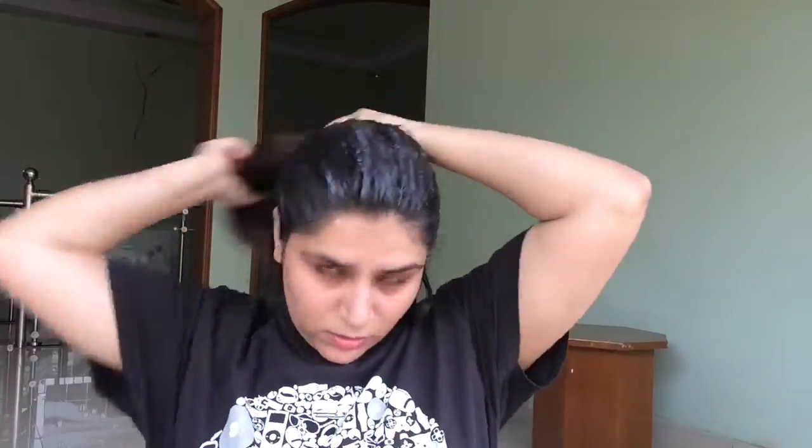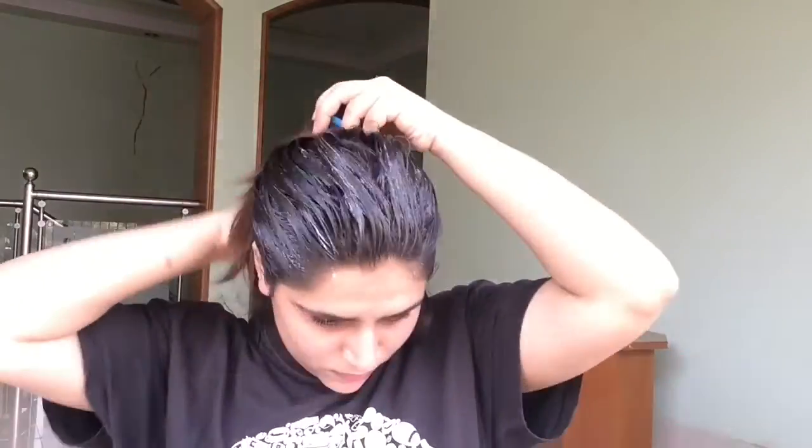I'm going to start with my scalp first and then go to the roots and ends. If you don't put this hair mask on the scalp, it will still work, but at the roots and where there are split ends or dry hair, you have to apply it more generously. I'm concentrating on the roots and ends — this is the main thing. I'm applying it on dry hair. Now I'm done with the mask, and I'm going to tie my hair and leave it for 10 to 20 minutes.